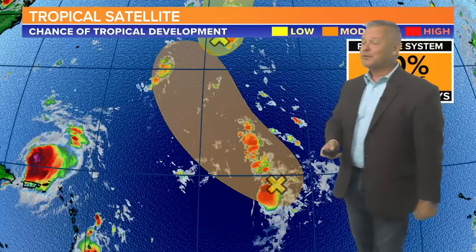It is moving towards the east-northeast at 6 miles per hour, and you'll notice it is going to take a little bit of a turn more towards the north and west, and eventually towards the northeast, possibly becoming our second hurricane of the 2023 season and maybe gaining some strength and becoming a Category 2 storm.